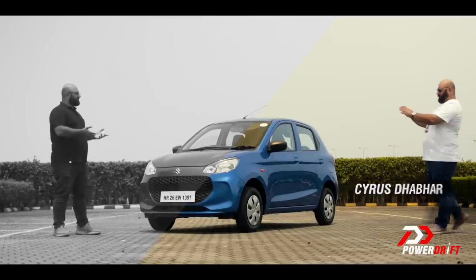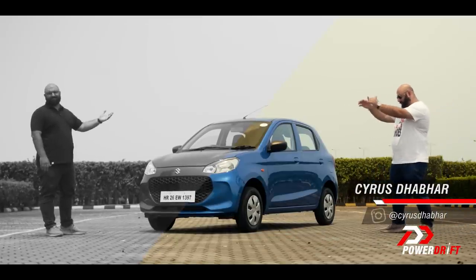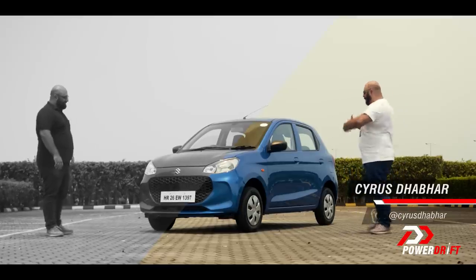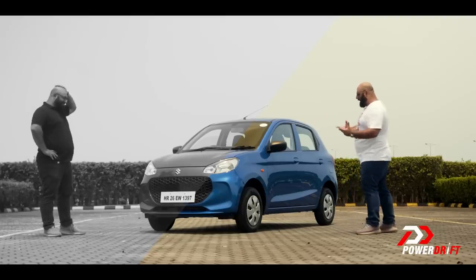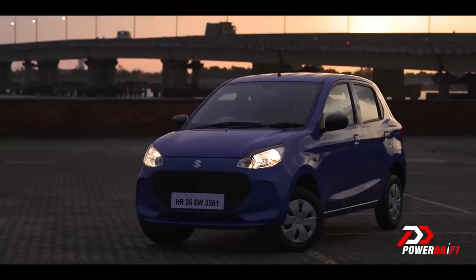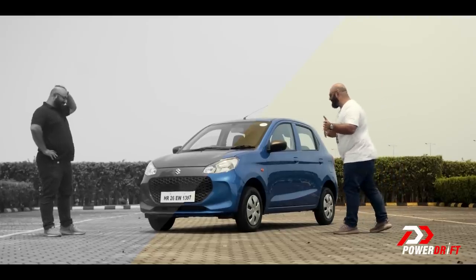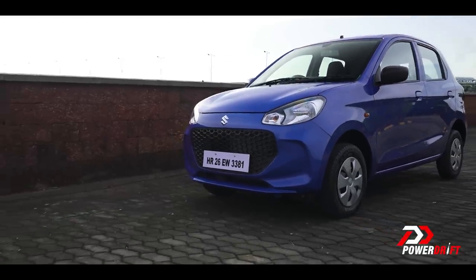Nobody wants to hear a long drawn boring lecture from a school teacher, so let's chill out for a bit. Why don't you tell all the nice folks watching what the Alto K10 is all about — because isn't this India's go-kart? This is the small car with the bigger heart, literally or figuratively, whatever you want to call it. I should know, I own one. So tell them what it's all about and tell them if it still has soul and if you can still get some cheap thrills out of it.